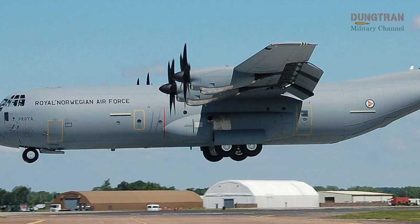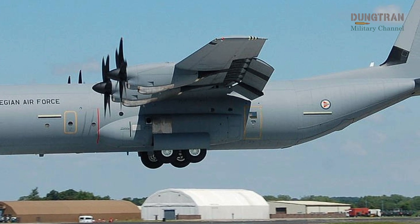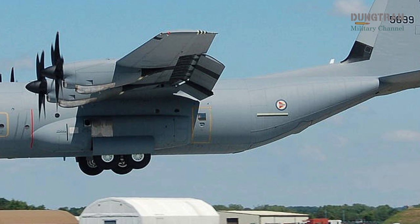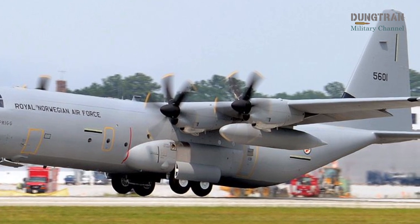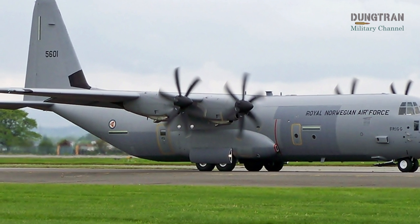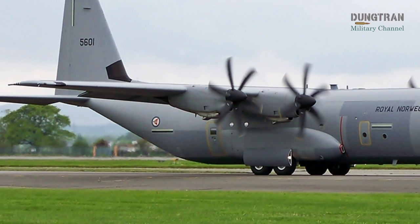Modernization has been a cornerstone of maintaining the fleet's operational edge. Since February 2024, all four C-130J-30s have been undergoing or have completed the Block 8.1 upgrade, performed by Lockheed Martin at its Greenville, South Carolina facility. This upgrade enhances the aircraft's capabilities to meet modern operational demands and NATO interoperability standards. Key improvements include a new flight management system compliant with communication, navigation, surveillance, and air traffic management mandates, featuring vertical navigation with coupled autothrottle for precision approaches.